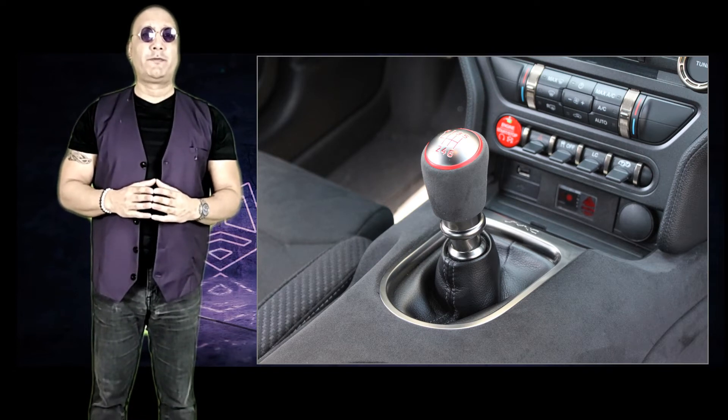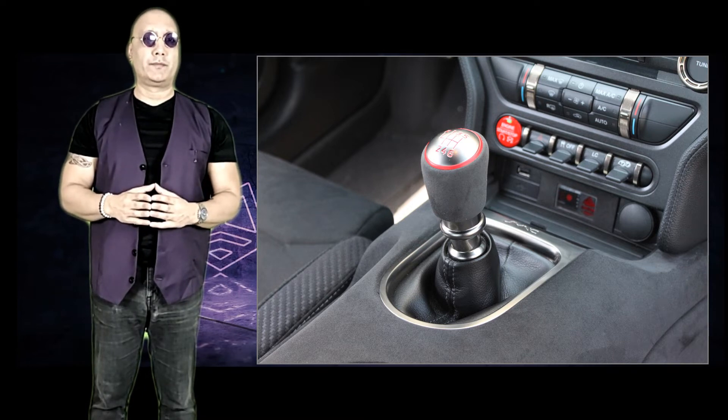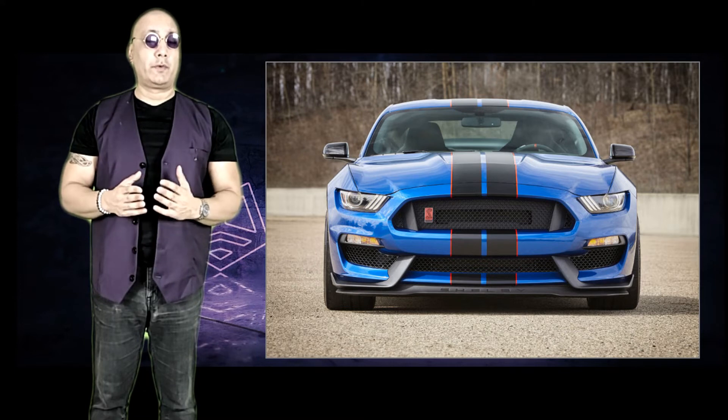The GT350 does not have an automatic option, with Ford deciding to exclusively mate it to a six-speed manual transmission. The GT350's body is also wider and lower than the regular Mustang GT.